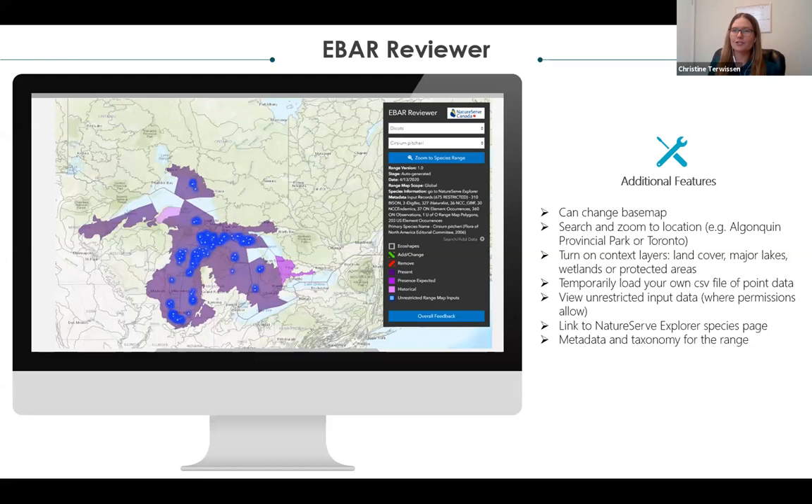The next step is the expert review platform, which we're calling the EBAR Reviewer. We added features to assist reviewers: you can change the base map to topographic, aerial imagery, cartography, or grayscale. You can search and zoom to specific locations like a provincial park or city. We provide additional context layers like land cover, major lakes, wetlands, or protected areas. Similar to the MOBI app, you can load your own CSV file of point data, and we encourage people to submit data so it can be incorporated into the map. We're also allowing people to view unrestricted input data where permissions allow, and providing a link to the NatureServe Explorer page for species distribution, ranking, and taxonomy information.